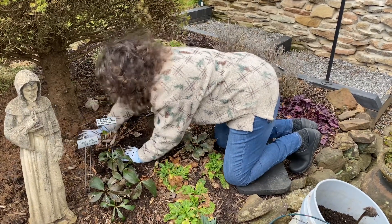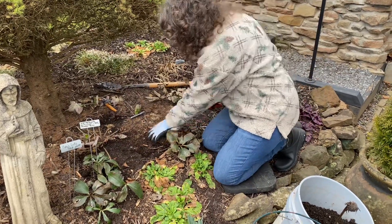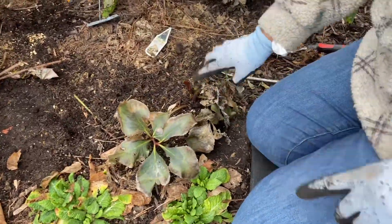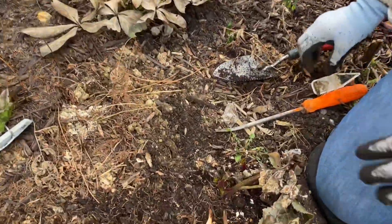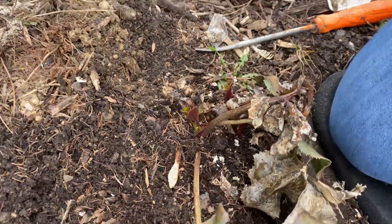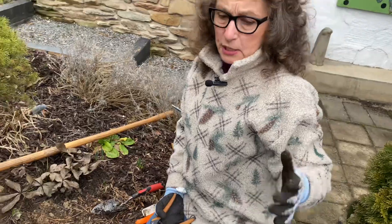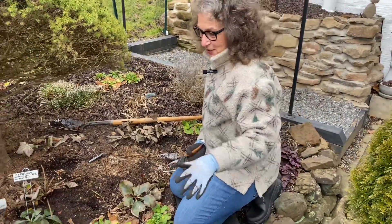Now what we're after are our hellebores. Right here is a good view of the hellebores' new growth. You can see this new growth here - with hellebores they stay nice and can be evergreen through zones six through nine.